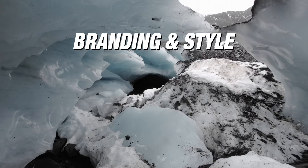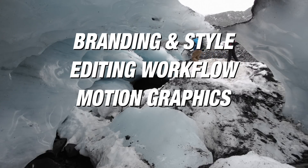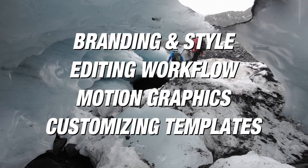Let me give you a quick outline of what I'm going to cover. First we'll have a discussion about branding, then we'll get into my editing flow, we'll talk about motion graphics and templates, and then how to customize those templates. These are all the different things I do to speed up my workflow so I don't spend so much time editing and can spend more time actually shooting, because that's the part of the process I personally really enjoy.